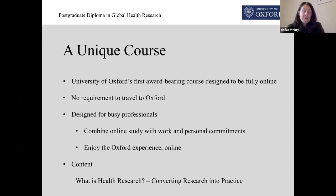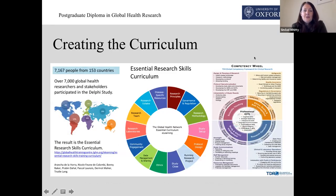We believe as well that the content of the course also adds to its uniqueness. We begin by asking, what is health research? And then we work all the way through, finishing up with how to convert your research into practice. I just want to take a moment to outline how we created the curriculum, because that as well was a very novel approach — it is actually a crowdsourced curriculum.